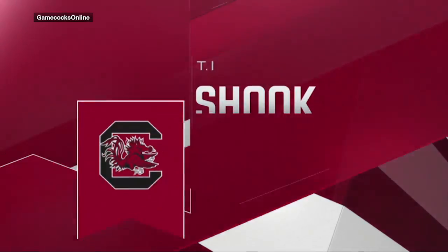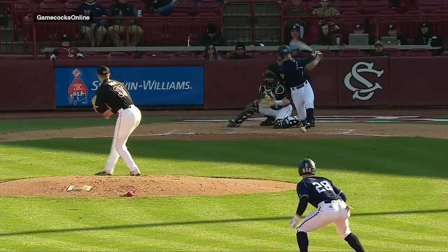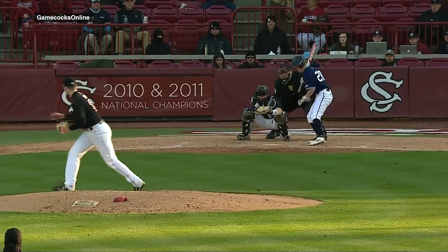TJ Shook was just unflappable on the mound today. Let's take a look at the highlights — we'll start with TJ Shook, 12 total strikeouts. TJ was just dealing.